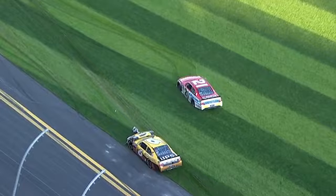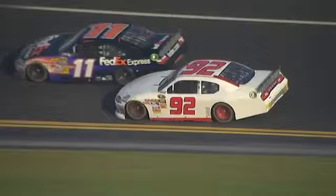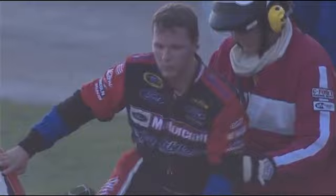A thrilling finish, but in more ways than one, as they got three, maybe four abreast up in turn number four. What a shame for the 21 car. Burton's a winner. Michael Waltrip finishes third — he races his way into the 500. What a great run. Travis Kvapil comes in on speed. Top five on pit road. Way to go, brother.